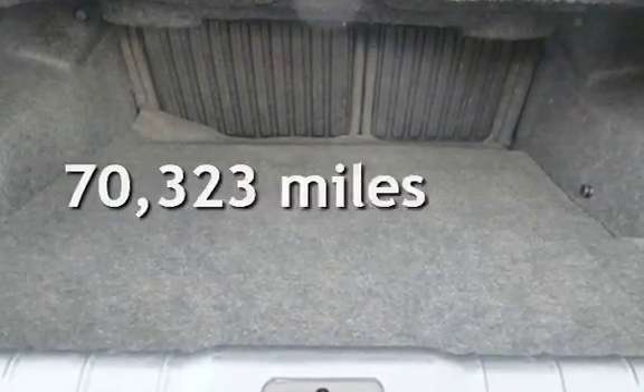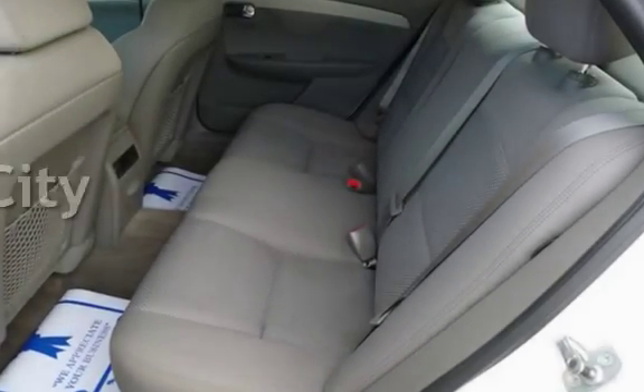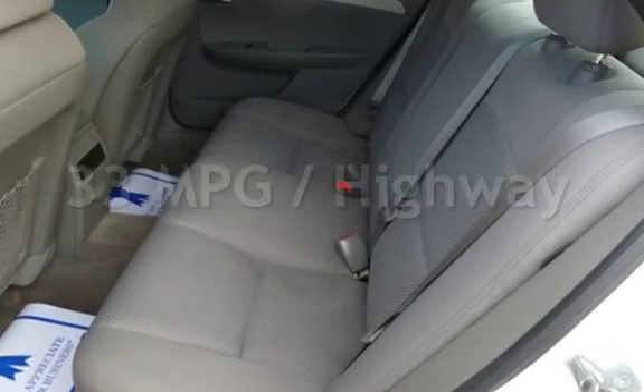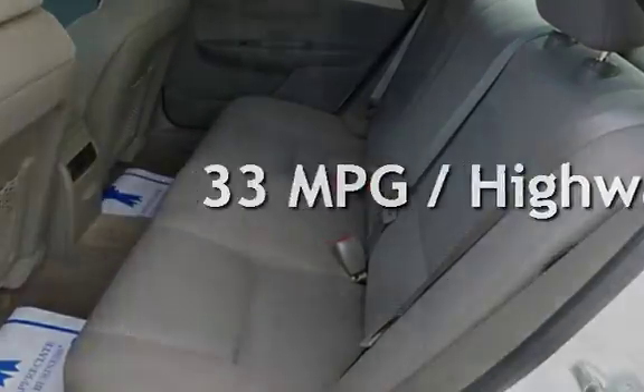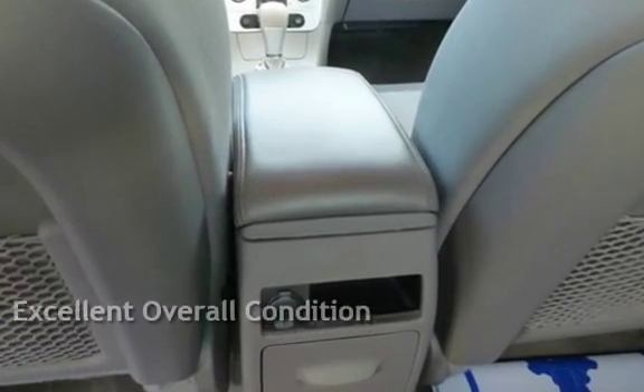This Chevrolet has less than 71,000 miles on the odometer. Estimated fuel economy for this vehicle is 22 miles per gallon in the city, and 33 miles per gallon on the highway. This vehicle is in excellent overall condition.